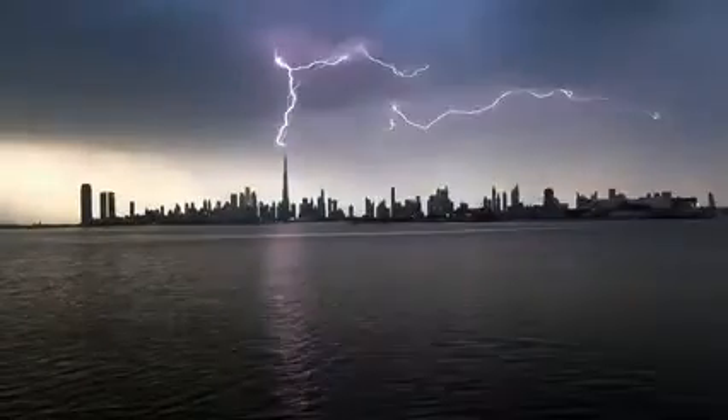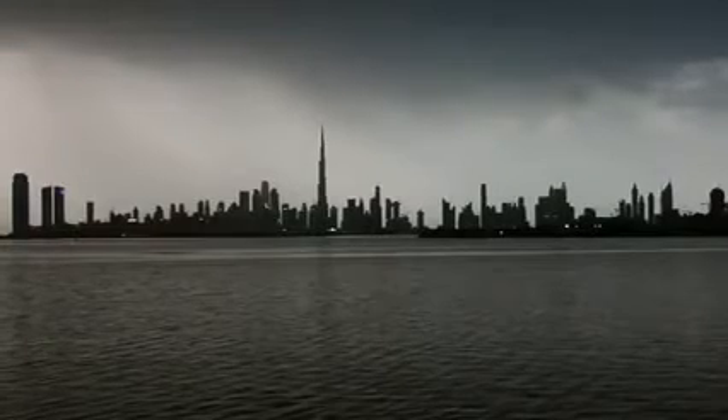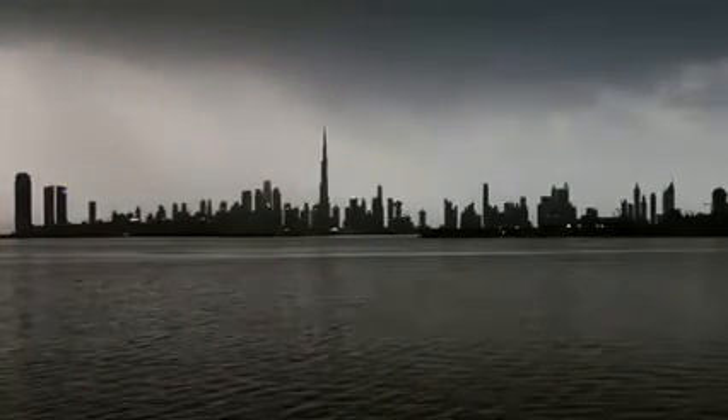The Burj Khalifa is basically Dubai's lightning rod, drawing strikes away from other buildings in the city.